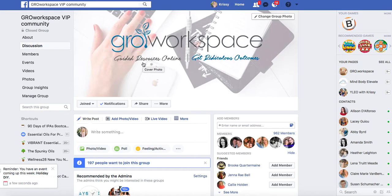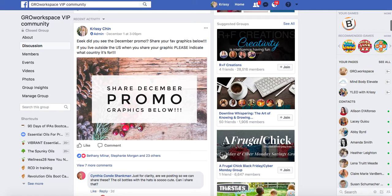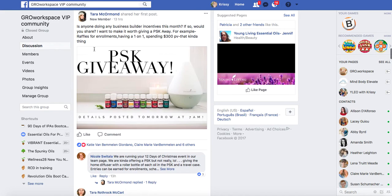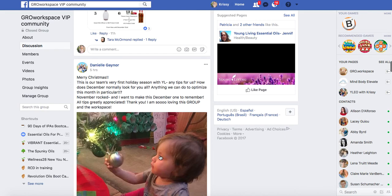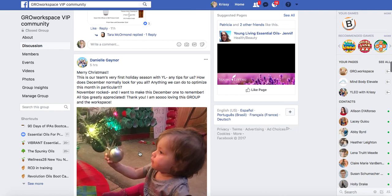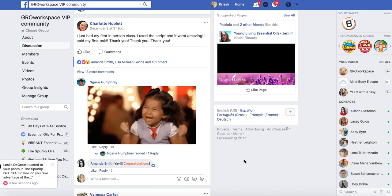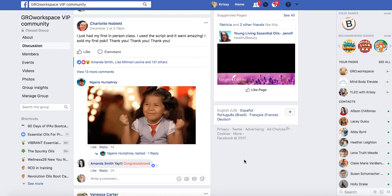I also want to show you the Facebook community — another piece of Grow Workspace you have access to as a member. This is our community: we have a welcome post, we do some brainstorming, sharing December promo graphics. Everyone in here is sharing different graphics and asking questions. I release the classes in here as they come, so you can experience what the class feels like and interact that way. Amazing members are asking questions, sharing graphics with each other. If you don't know how to create graphics, people are going to share them with you. Here's an amazing post: 'I just had my first in-person class, I used the script and it went amazing, I sold my first premium starter kit.' Those are the amazing testimonials we love to see, and we are seeing them every single day in Grow Workspace.